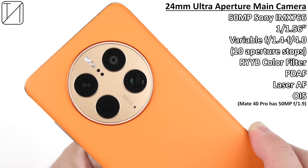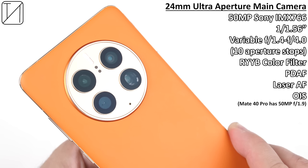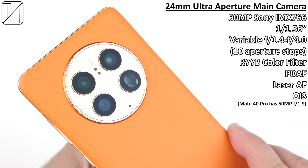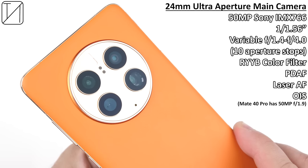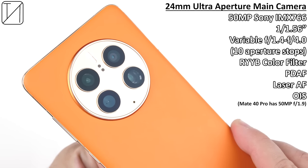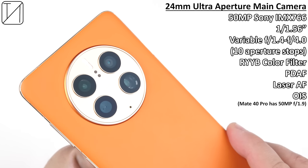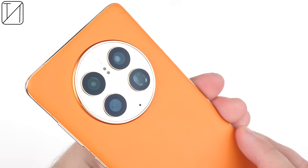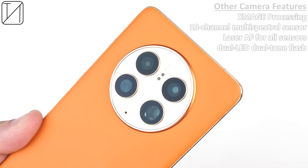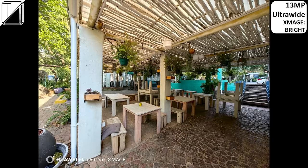The most impressive is the 24mm ultra aperture main camera — a 50 megapixel Sony IMX 766 sensor. It is, unfortunately, not a one-inch sensor like we've seen from recent flagships, but that variable aperture ranging from f/1.4 to f/4.0 with 10 different aperture stops makes it completely different to anything else I've seen. This device is literally at the top of the DxOMark charts for very good reason. It also features a new X-Mage processing unit, which produces some of the best images I have ever seen.